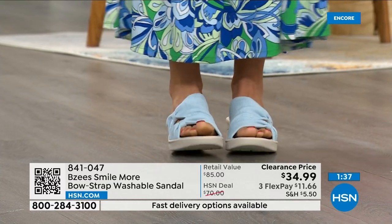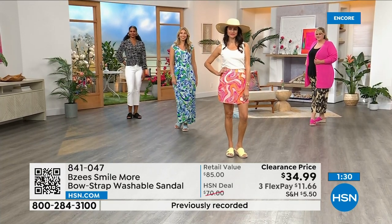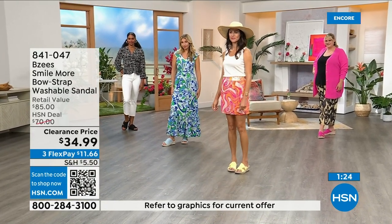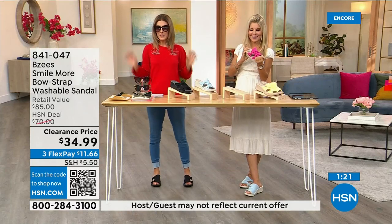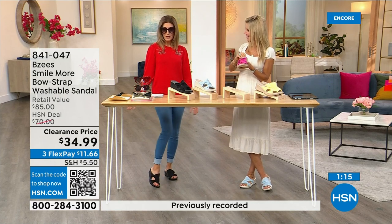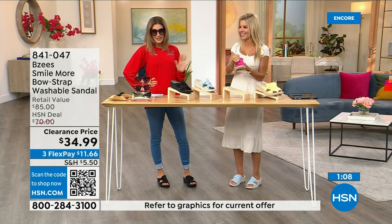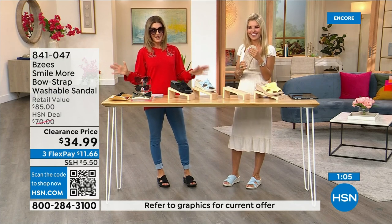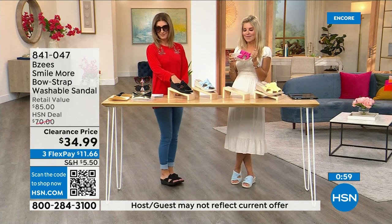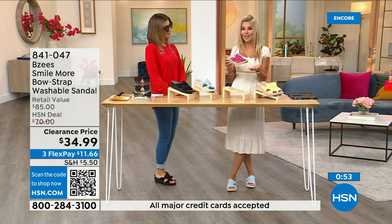We've put a lot of fashions on clearance, so I'm glad you're tuning in. I never want you to spend more than you should. For any reason you don't love it, you can return it; free exchanges for color or size. Sunglasses on clearance, top on clearance, leggings under $20, shoes under $35 — out the door for under $100. BZ's is always one of the most popular brands.